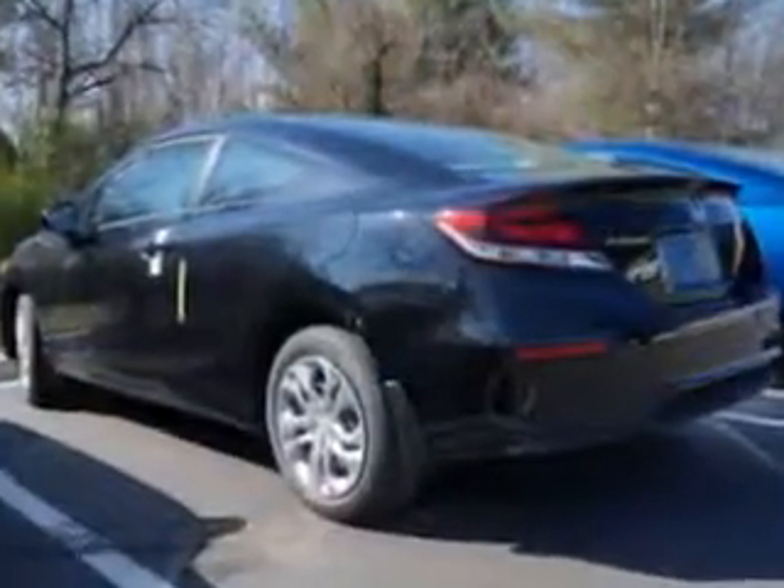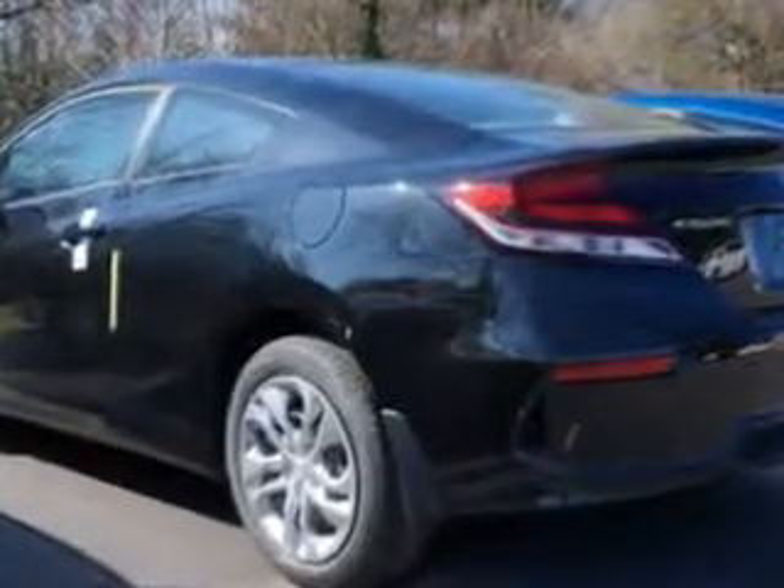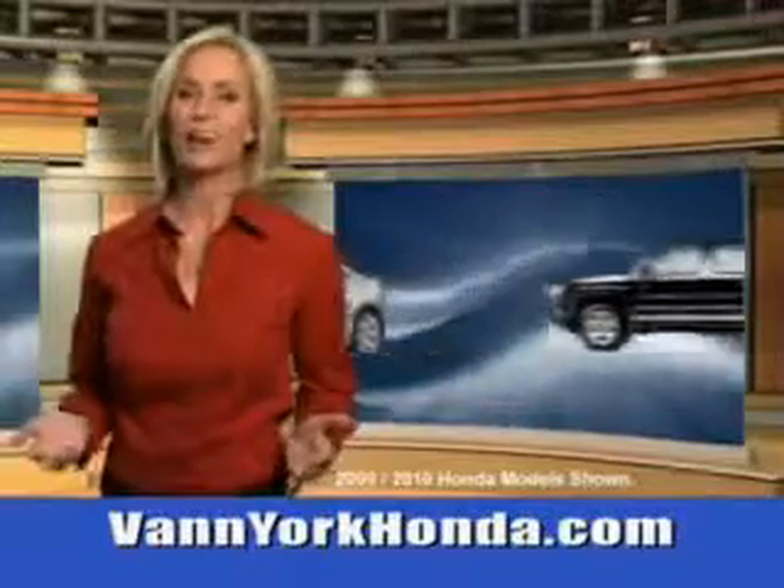Enjoy the drive and have peace of mind in this 2014 Honda Civic. See us at Van York Auto Mall today. Van York Honda at the Auto Mall.